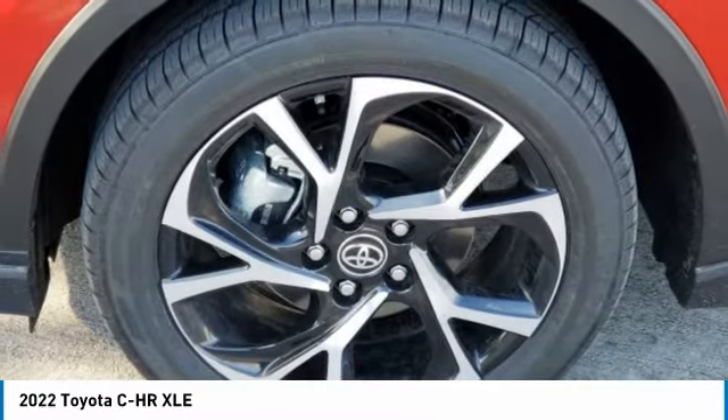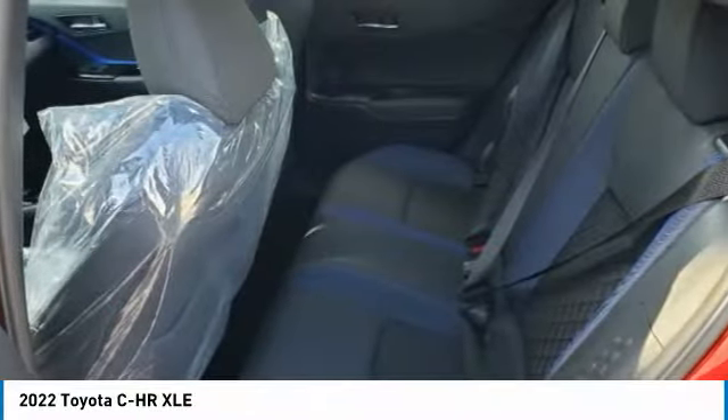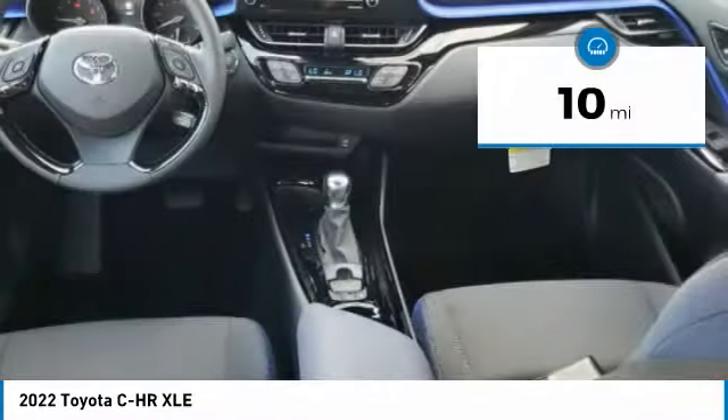The CH-R handles like a race car and has all the safety features you'd expect from a Toyota vehicle. This vehicle has less than 100 miles.